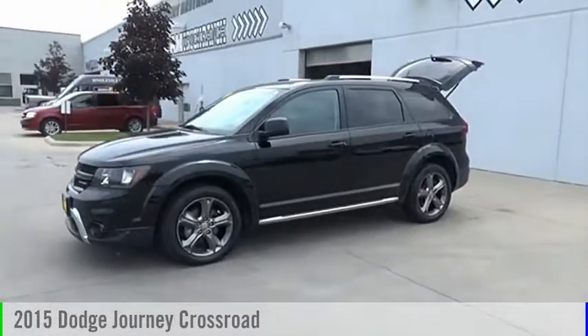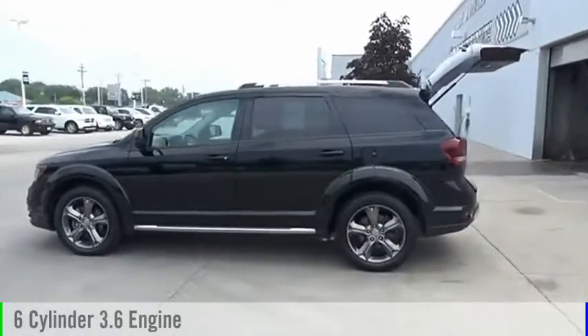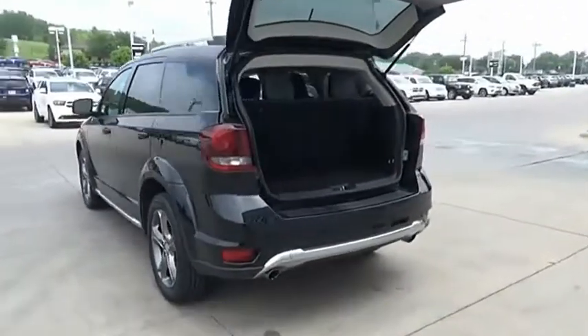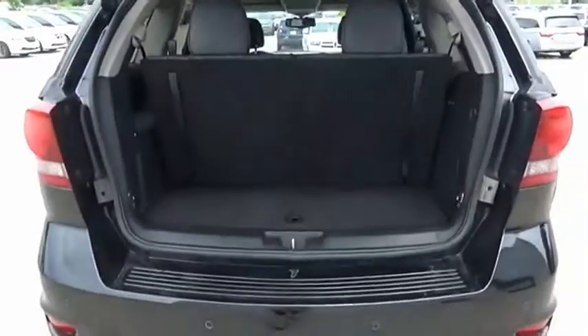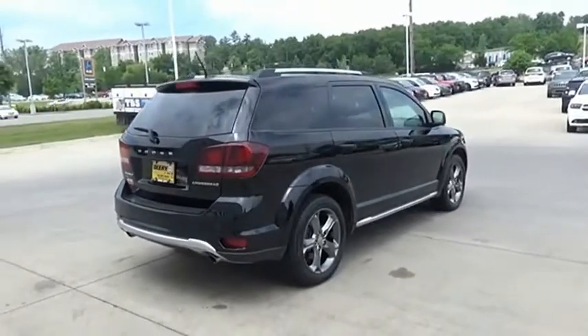The 2015 Journey. This vehicle is powered by an all-wheel drive, six-cylinder, 3.6-liter engine and comes with an automatic transmission. Dodge Journey combines the practicality of an SUV with the comfort of a car, all while boasting a style all its own.